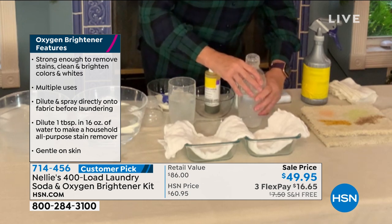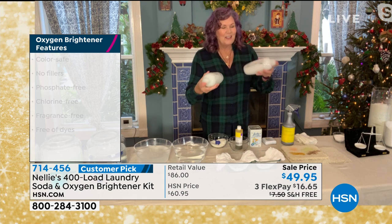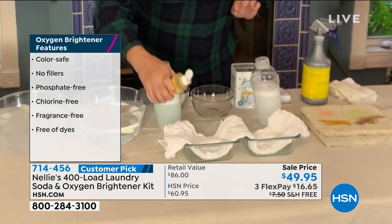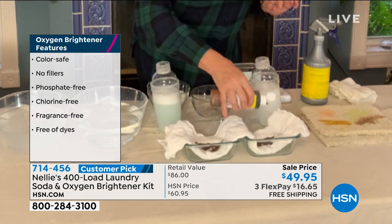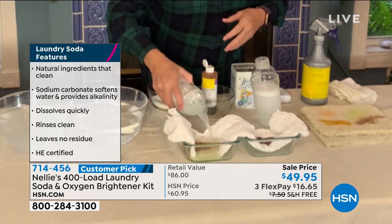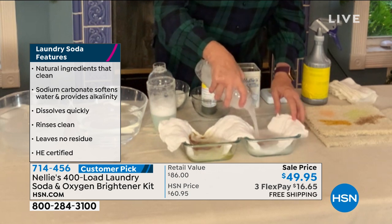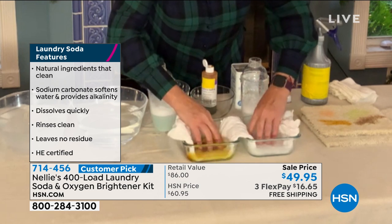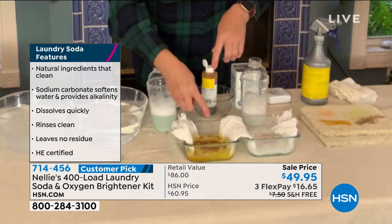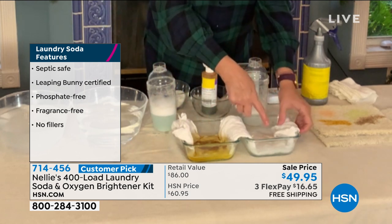These are my little laundry cocktails — detergent on one side, Nellie's on the other. I'm going to take good old-fashioned iodine and make a stain on each side. Then I'll pour detergent on one side and Nellie's oxygen brightener on the other. Look at the difference — you can see the iodine stain actually starts to bleed out and spread on the detergent side. If that were a stain in your wash, it would be going all over the rest of your clothes. On the Nellie's side, it's being contained.